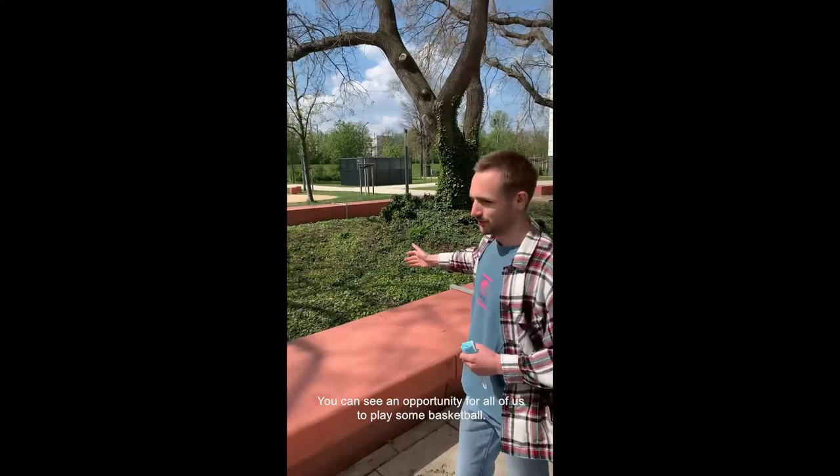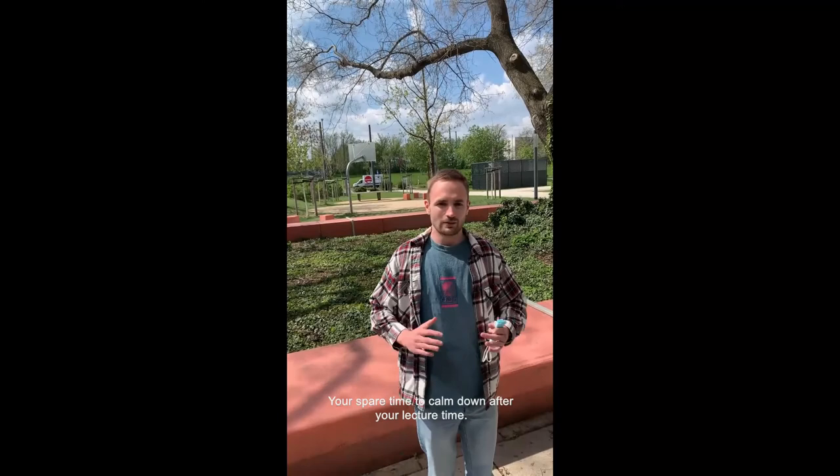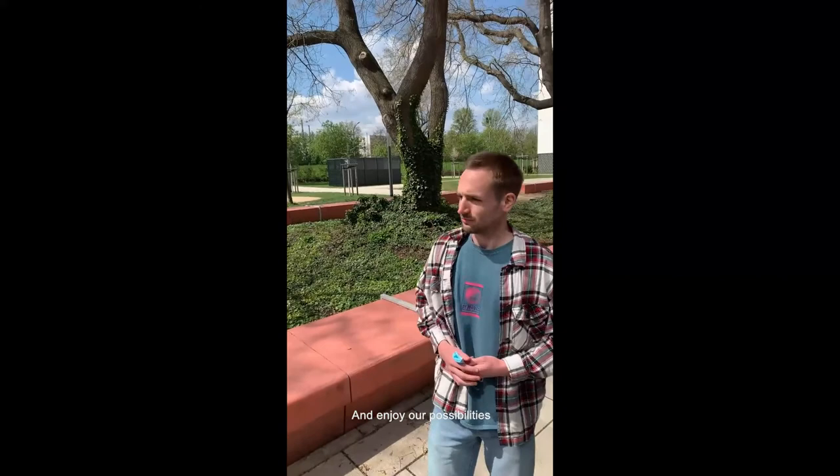Over there you can see an opportunity for all of us to play some basketball and table tennis. So in case the weather is as good as today, feel free to use your spare time to calm down after lectures and enjoy these two sports facilities. Let's continue!